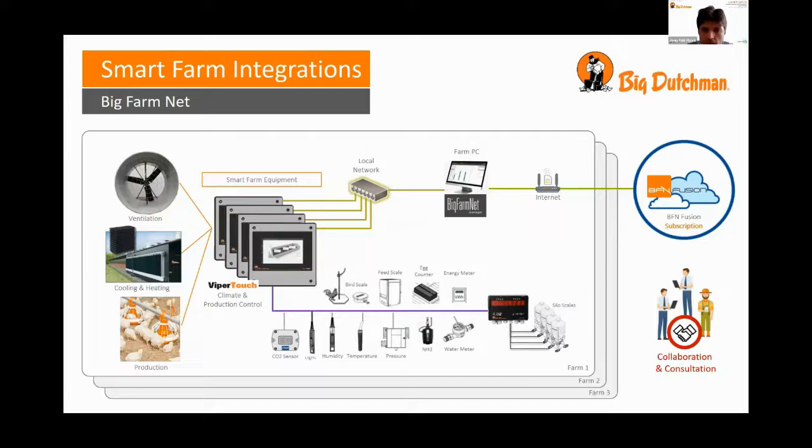Multiple sensors are collecting data all the time, sending it back to our BigFarmNet software program. Those sensors, for example, are CO2 sensors, humidity sensors, pressure sensors, ammonia sensors, water sensors, and so on.